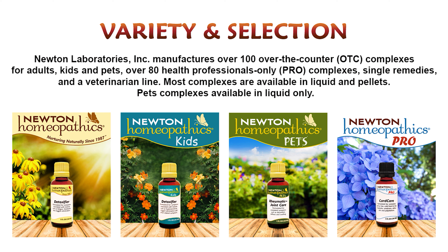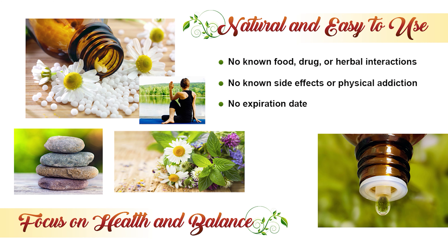Newton homeopathics are easy-to-use natural remedies for your family and pets. They focus on health and balance instead of symptom suppression and have no known food, drug, or herbal interactions, no known side effects, no physical addiction, and no expiration date.